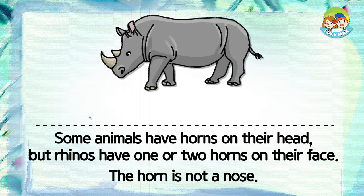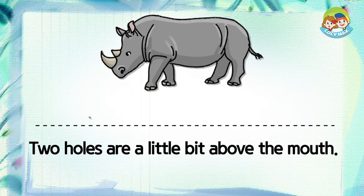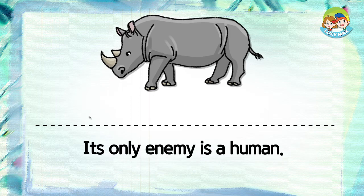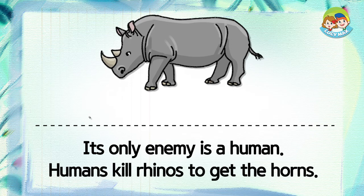The horn is not a nose. Two holes are a little bit above the mouth — that is its nose. An adult rhino doesn't have enemies because of its large size. Its only enemy is a human. Humans kill rhinos to get the horns.